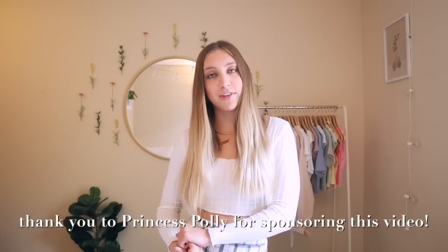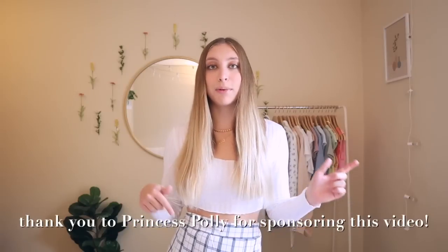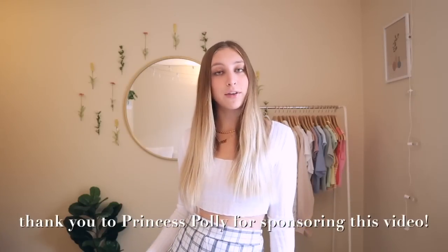Hopefully today I can redeem myself from that video. Before we get into this video I want to give a big thank you to Princess Polly for sponsoring this video. All the pieces you're seeing in today's video are from Princess Polly and they will be linked in the description box if you guys want to twin with me.